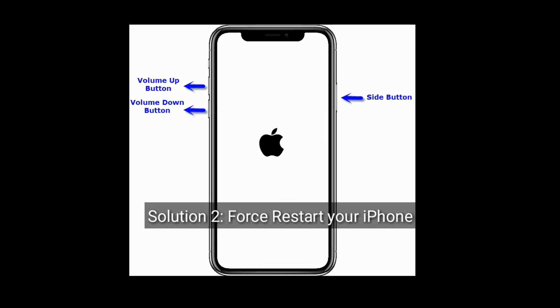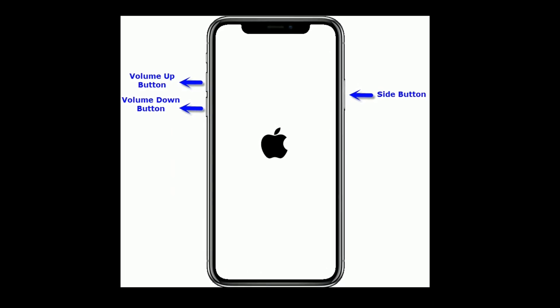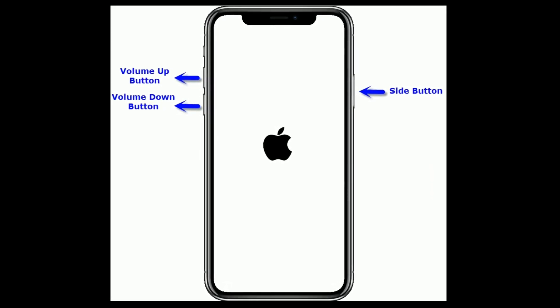Solution 2 is force restart your iPhone. For iPhone 8 and later, quickly press and release the volume up button. Then quickly press and release the volume down button. Finally, press and hold the side button until the Apple logo appears.